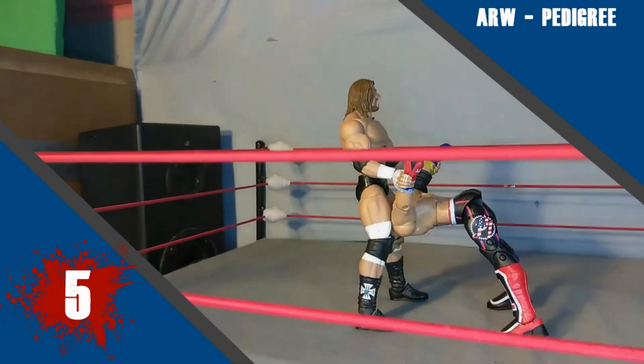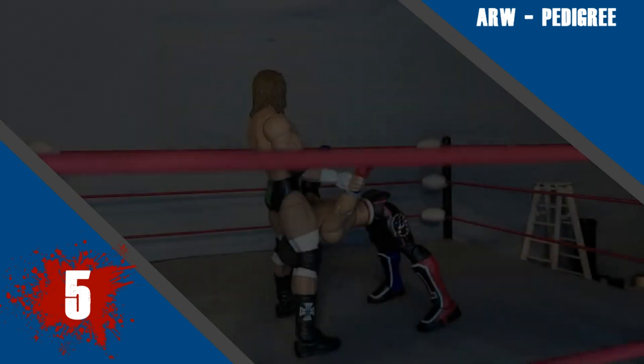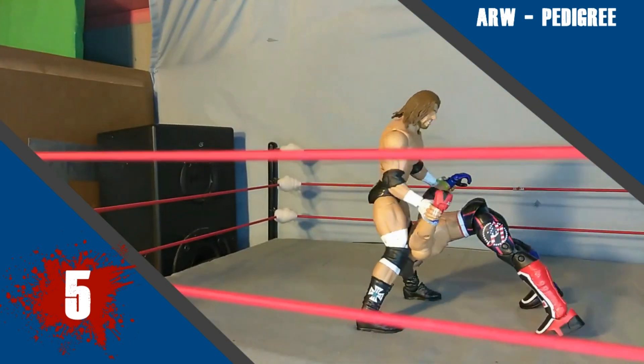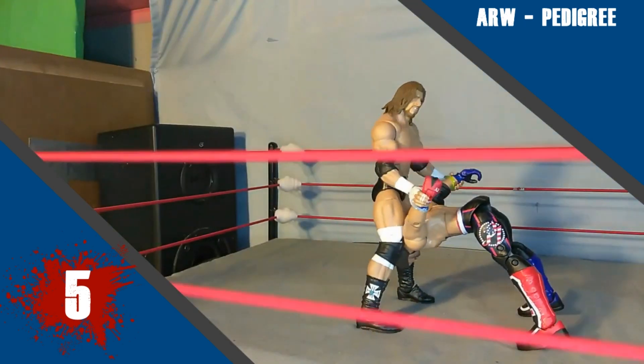Jumping straight in with my number 5, and that is ARW with his Pedigree. So this was really smooth but also quite stiff. The string and shadows were very visible in a few frames, but overall one of your best. I did really like it.